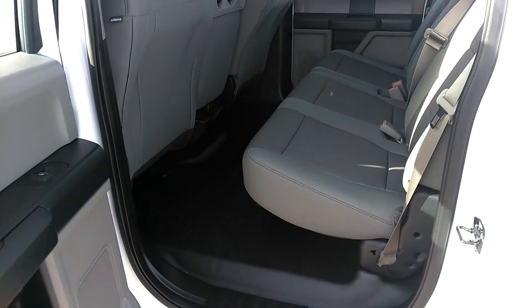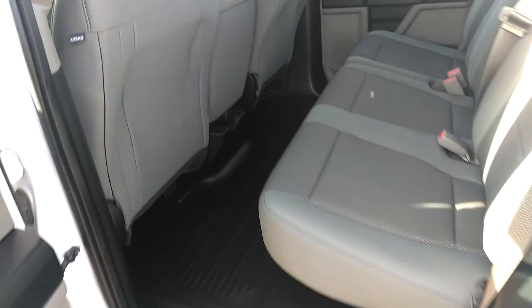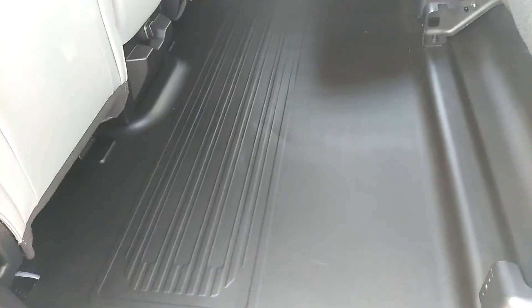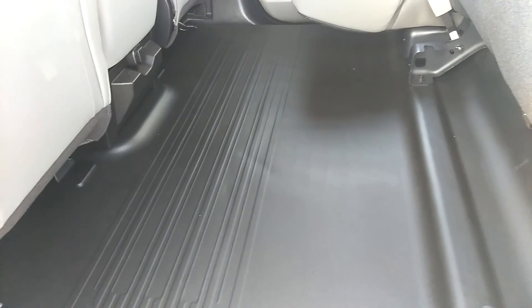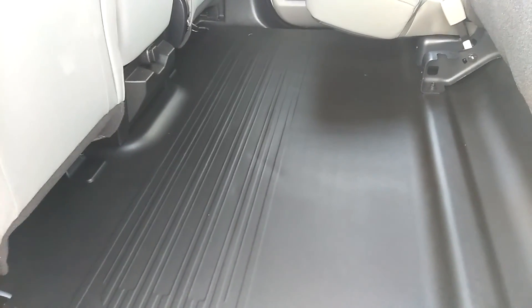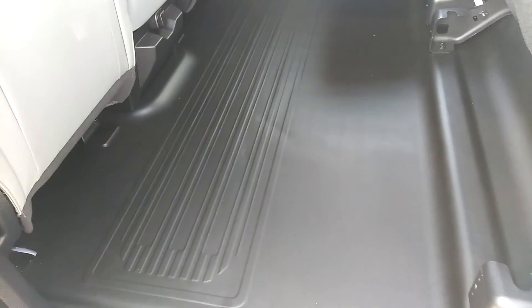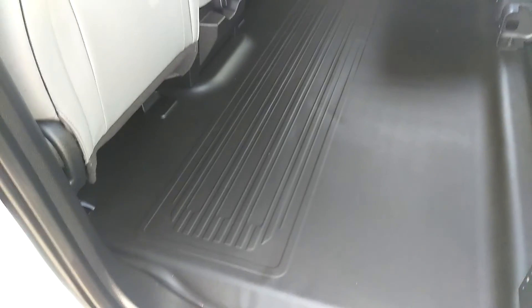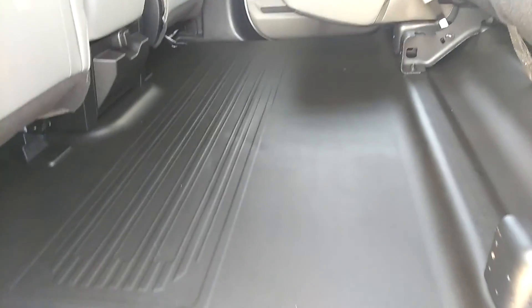Coming to the back here, the back seat does have the 60-40 split on the seats. The floorboard of the back seat is actually flat, so you can actually put in various items — tools, tool boxes. I even had one individual put in a pet carrier or a large dog in here in one of these vehicles. The floorboard is actually rubber matting instead of carpet, very easy to clean up.